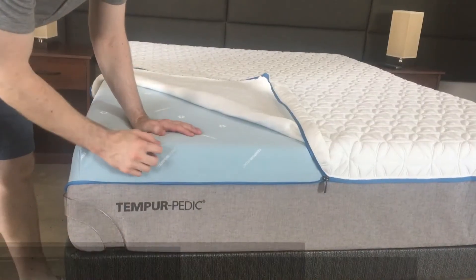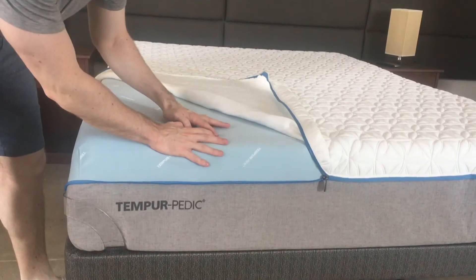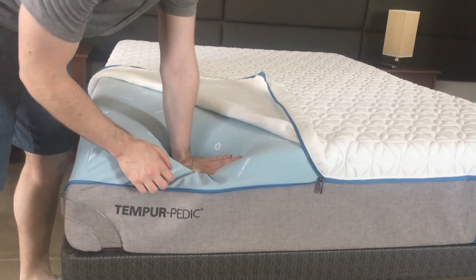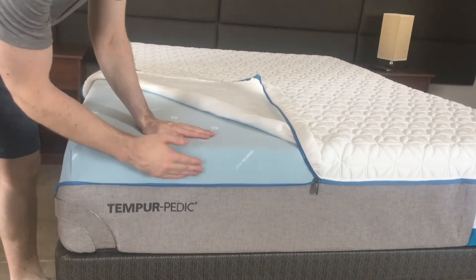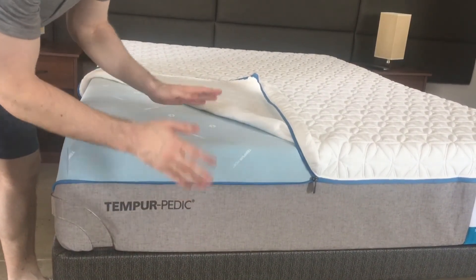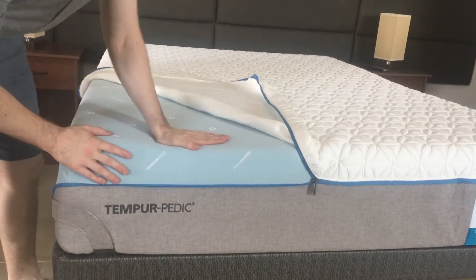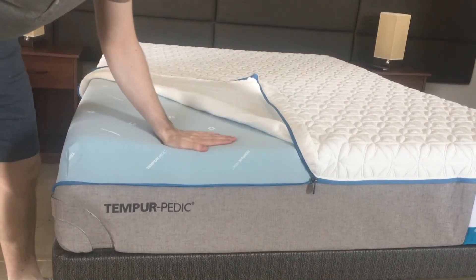To show off the materials here — the very top is what they call Tempur-ES material, which means extra soft. You can see just how easily I can put my hand down in there. Underneath that is a layer of their standard Tempur material, then a base layer of high-density polyfoam. It's all good materials. It's going to be durable — just showing off how slow responding and how soft the foam is.